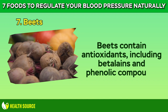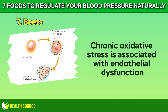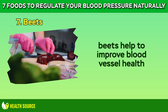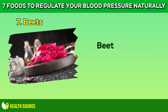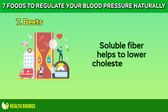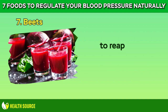Beets contain antioxidants, including betalains and phenolic compounds, that help to neutralize harmful free radicals and reduce oxidative stress in the body. Chronic oxidative stress is associated with endothelial dysfunction and high blood pressure. By providing antioxidant protection, beets help to improve blood vessel health and maintain healthy blood pressure levels. Beets are a good source of potassium, an essential mineral that plays a key role in regulating blood pressure. Beets are also rich in dietary fiber, particularly soluble fiber, which helps to lower cholesterol levels and improve heart health, indirectly contributing to lower blood pressure. Enjoy beets raw, cooked, or blended into smoothies to reap their numerous health benefits.